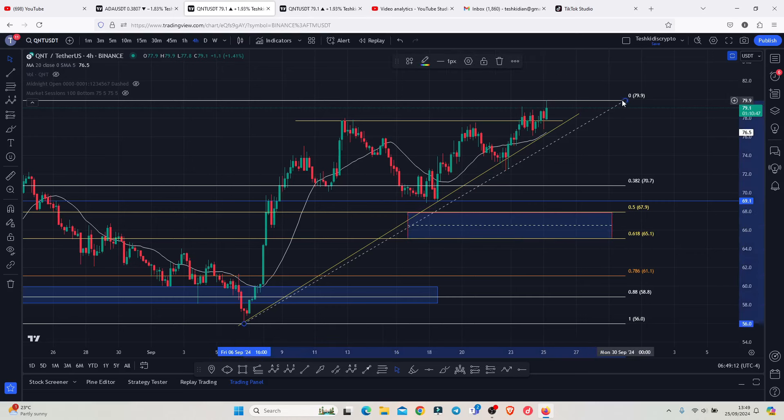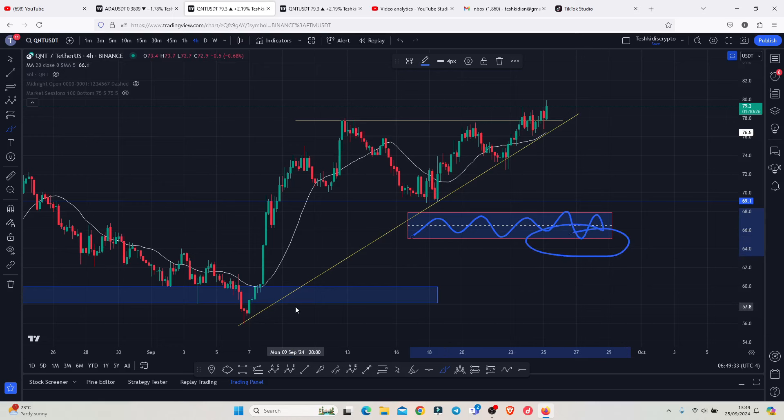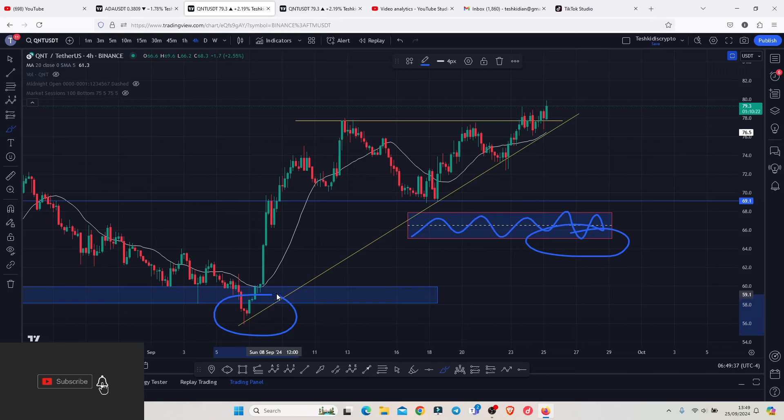We also need to pay attention to the key area of support above the $69.1, because that also needs to continue holding. And if we get any sudden pullbacks losing that key area of support, then this is the area that we need to fully maximize. And if by any chance we get a break to the lower side of this area, then I will be expecting to see a reset of the lows that we made on the 6th of September — that is the worst case scenario.